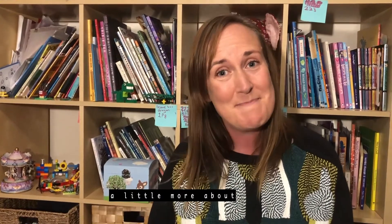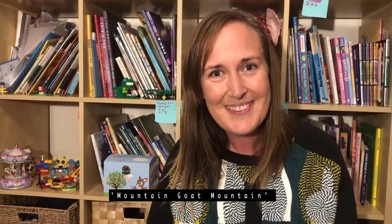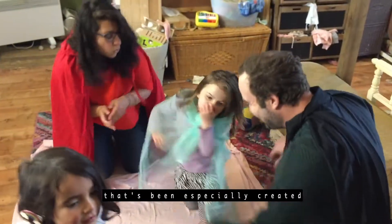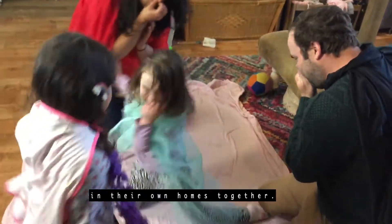Hello, I'm Sarah Lockwood and I'm from Threshold and I'm here to tell you a little bit more about Mountain Goat Mountain. Mountain Goat Mountain is an audio-led experience that's been especially created for families to experience in their own homes together.